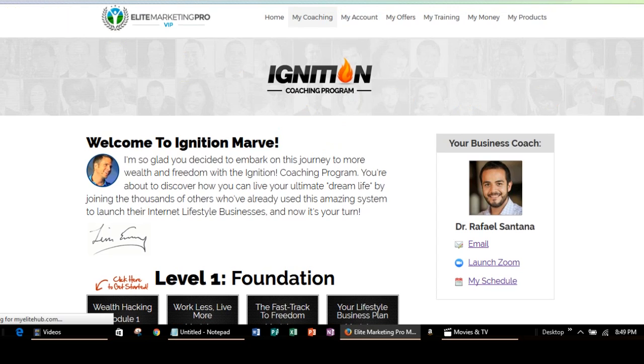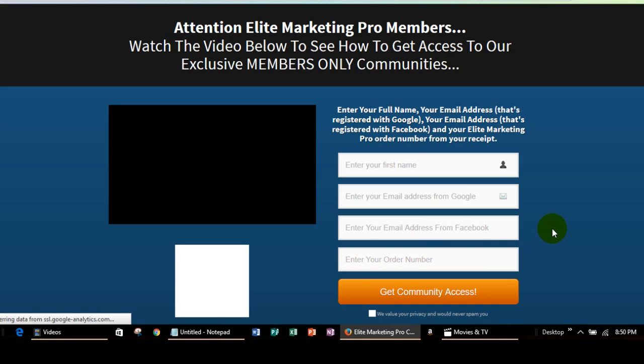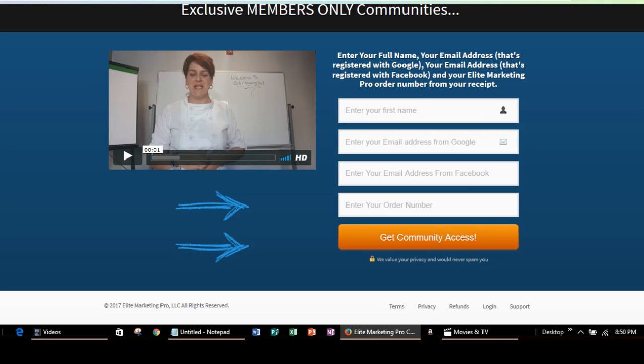And then you will be able to join the community. The next step is to join the community. You're going to get a little welcome video there, and then you're going to enter your name, your Google information, your Facebook information, and then they will ask you for your order number. When I signed up, my coach got me set up in all the different communities. But if you have to set up your community information, just make sure you have your order number, and then all the other information is going to be from your various accounts. This is how you get set up for the members community.